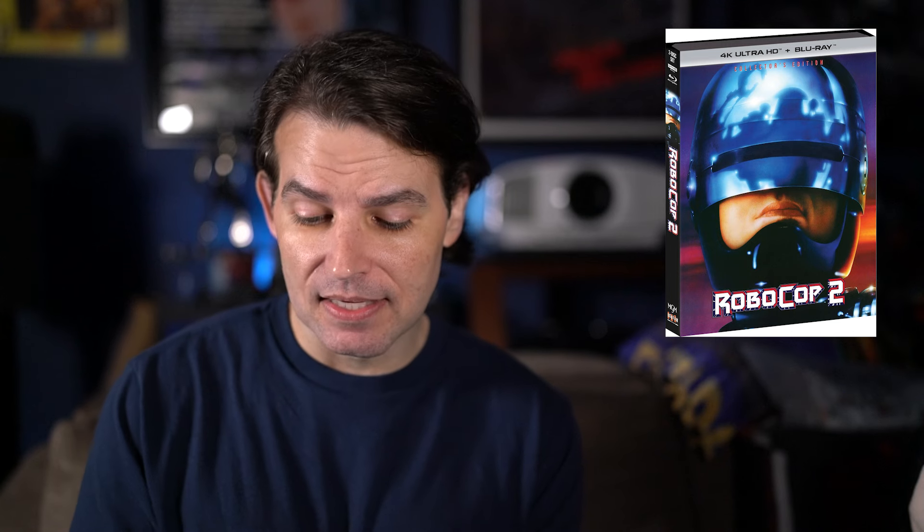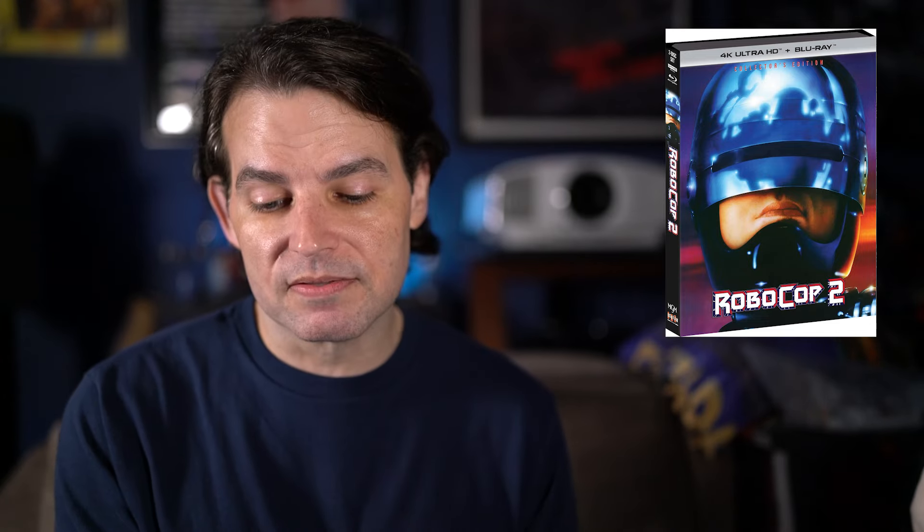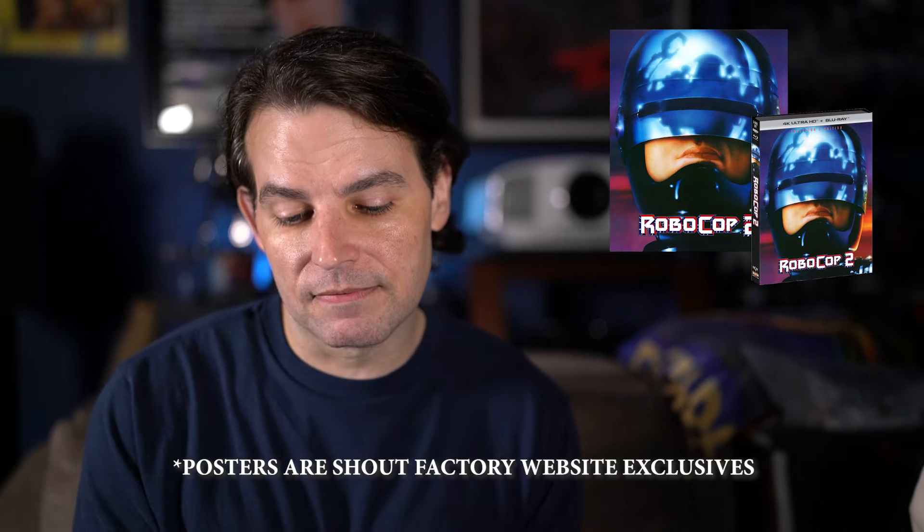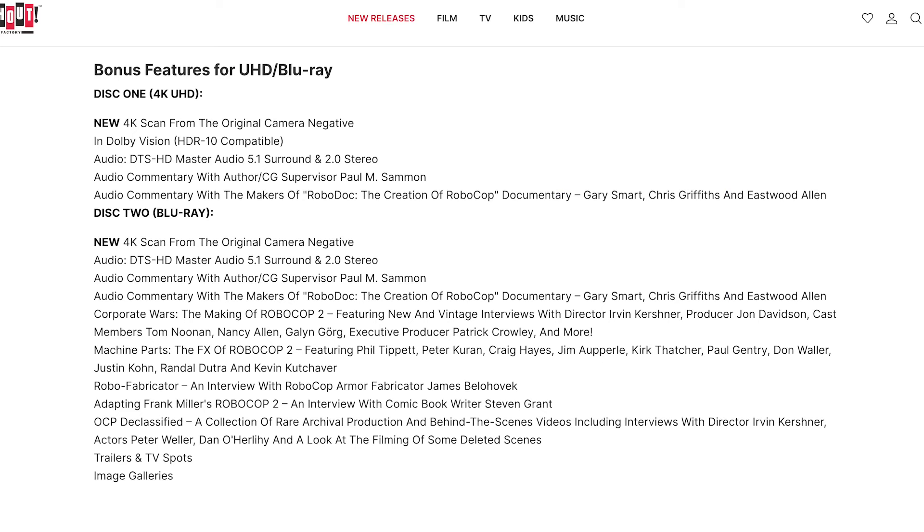Now we move to RoboCop 2, probably the biggest title of the month, also set for June 18th. There are a couple of different options — a standard release and some exclusive bundles. The standard release retails for $39.98, up for pre-order for $35.99 from the Shout Factory website. It comes with an 18x24 poster of the one-sheet while supplies last, and it already lists all the extras, which appear to be the same as on the previous Blu-ray release.